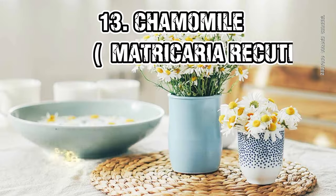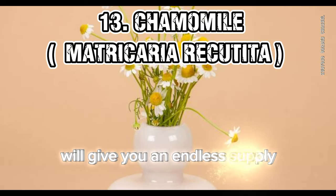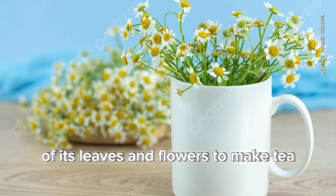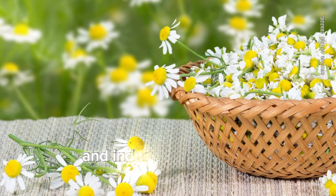13. Chamomile (Matricaria recutita). Growing chamomile at home will give you an endless supply of its leaves and flowers to make tea, which has calming effects and also helps in reducing anxiety and inducing better sleep.